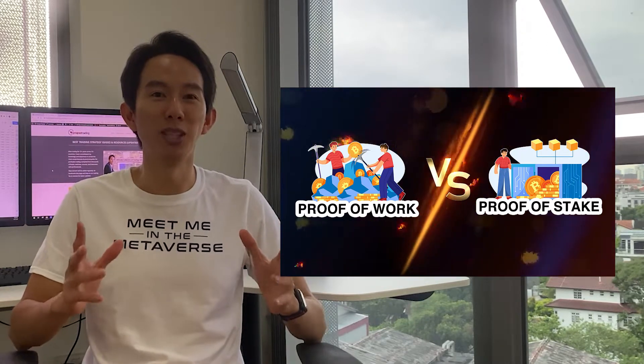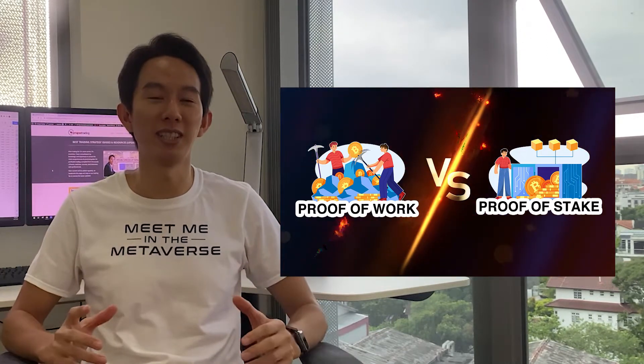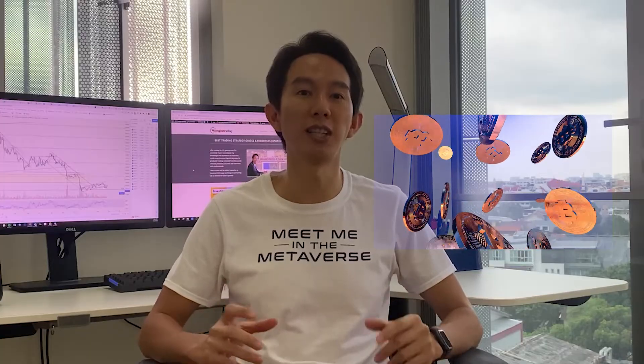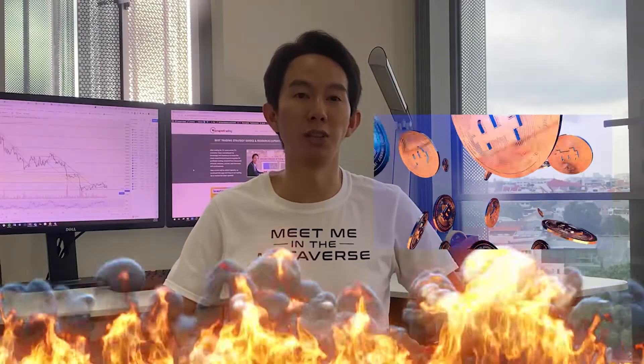Did you know there's an epic battle between the two main cryptocurrency verification systems? When it comes to crypto, the debate over what type of consensus mechanism or algorithm should be used to verify transactions continues to rage on.